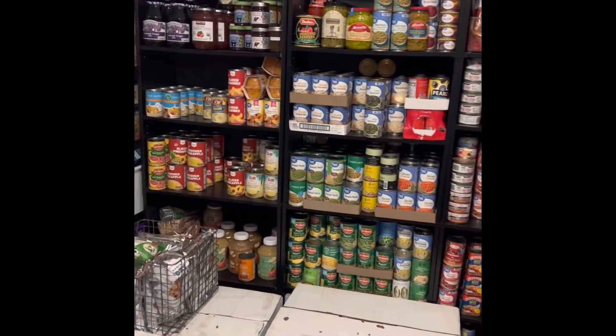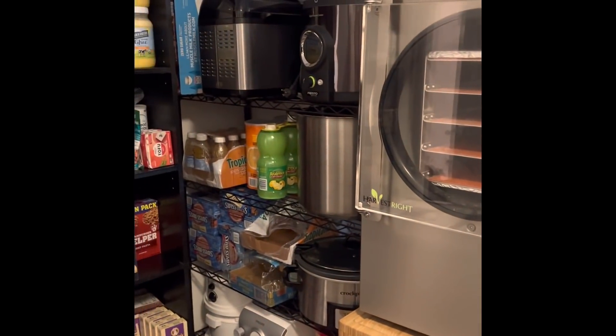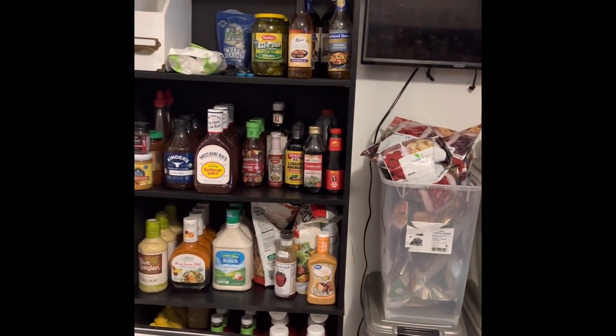At least nine people are usually here. I have nine children; a couple have moved out but they come and go. So I plan for 11 to 12 people, including my mother-in-law. So this is just kind of an overview.